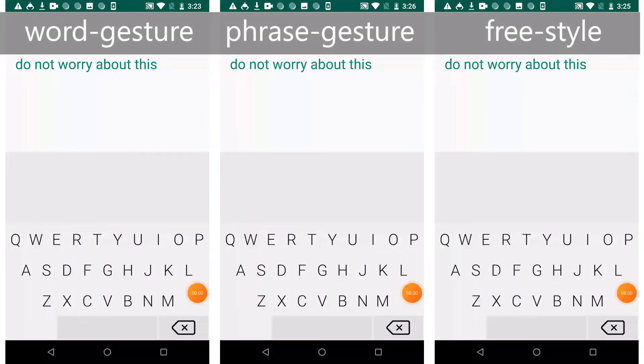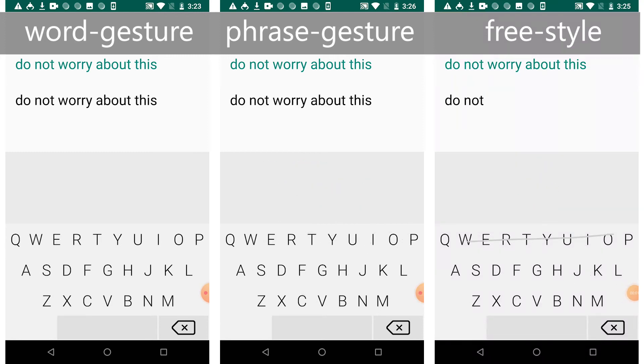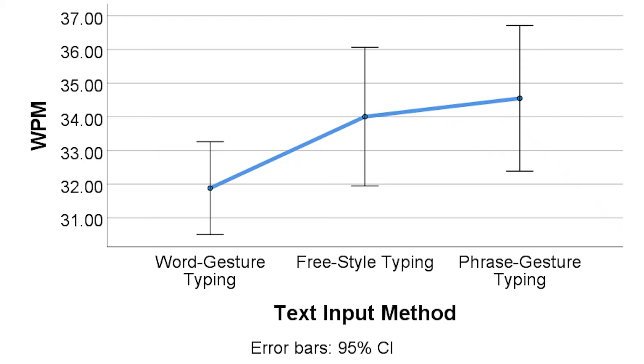We conducted a user study to evaluate PhraseSwipe. There are three different conditions in the study. In the first condition, users entered a test phrase word by word using an existing word gesture decoder. In the PhraseGesture condition, users were asked to enter a phrase in a single gesture. In the PhraseDial condition, users could complete a testing phrase using a combination of phrase and word gestures in whatever way they wanted. Results showed that users can achieve 34.5 words per minute in the PhraseGesture condition and 34 words per minute in the PhraseDial condition.